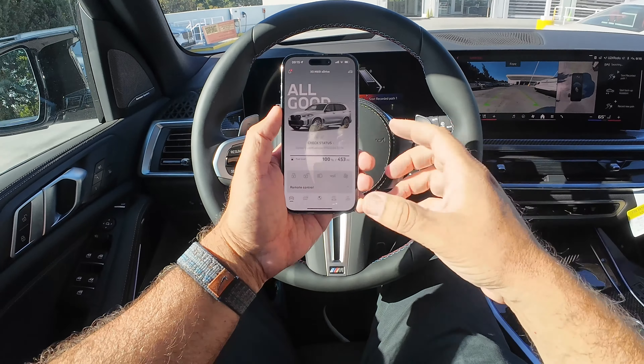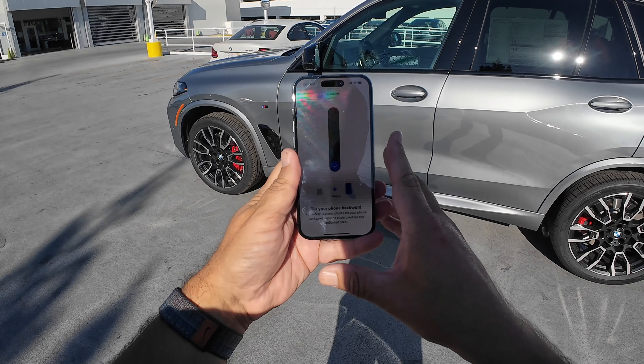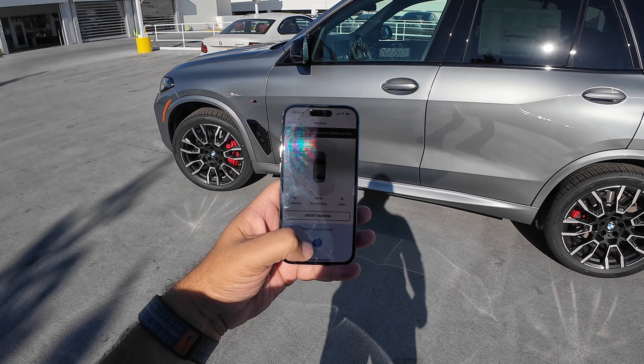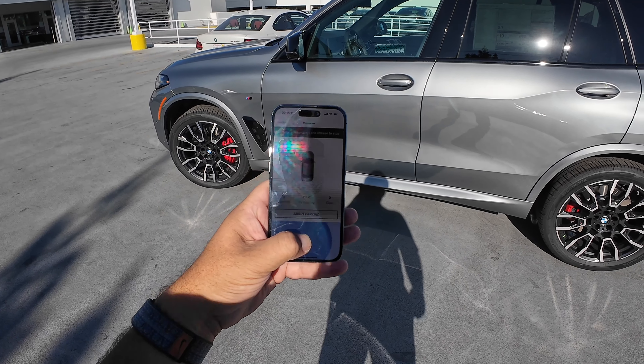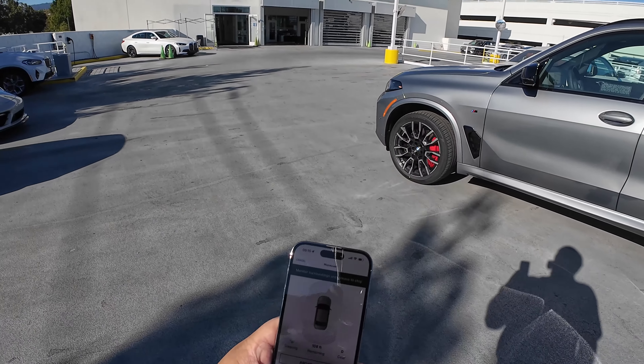Scroll down and you get to Remote Control Parking, right there. Go ahead and select Recorded Path and then get started. You're going to have to tilt the phone forward and then backwards. Once that's done, you're ready to go — tap and hold to park.